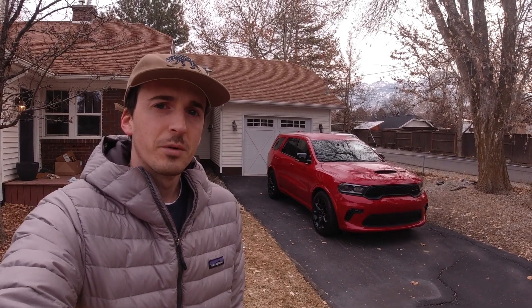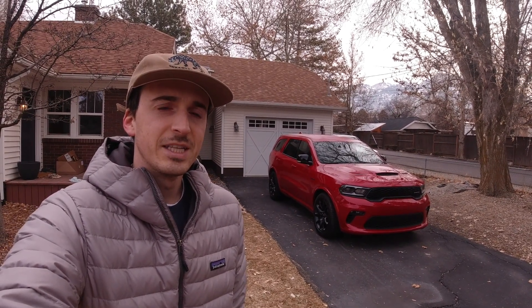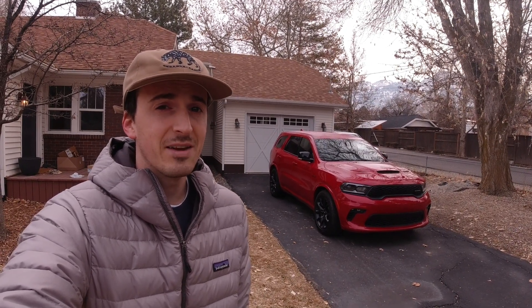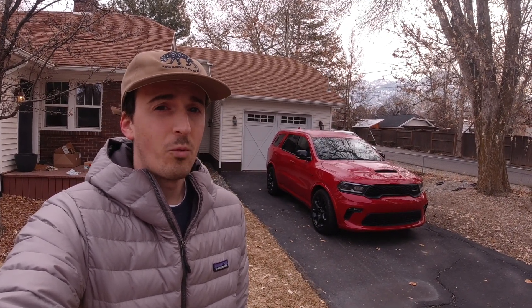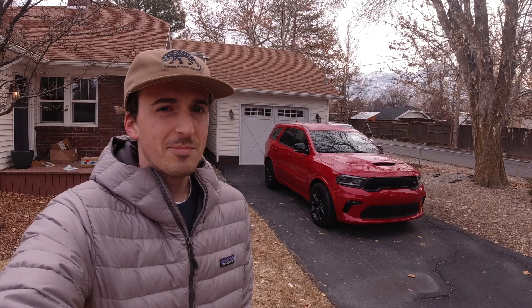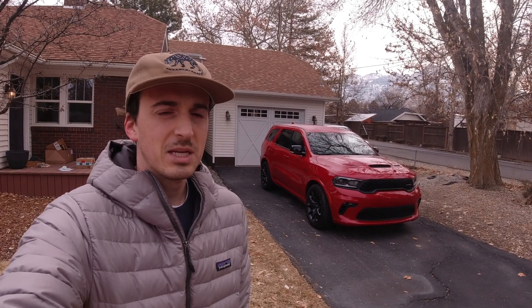Today we're taking a look at this 2021 Dodge Durango RT. The Durango has been on sale in its current generation for a while now — it came out for the 2011 model year, and the 2021 model year marks its 11th year of sales without a full redesign. That said, Dodge has kept this thing pretty fresh with some updates here and there.